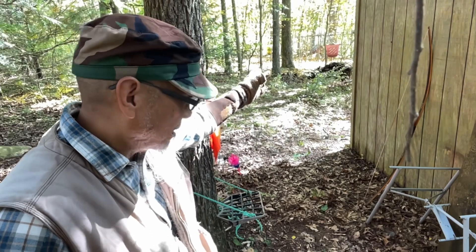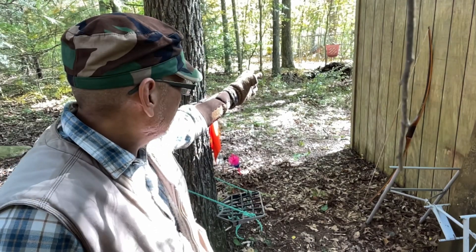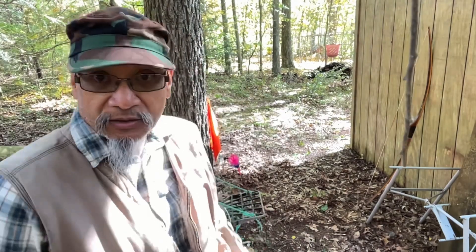I mean, I already have this shot over here, and I can turn that into a 17-yard shot by moving over to this hemlock back over here.